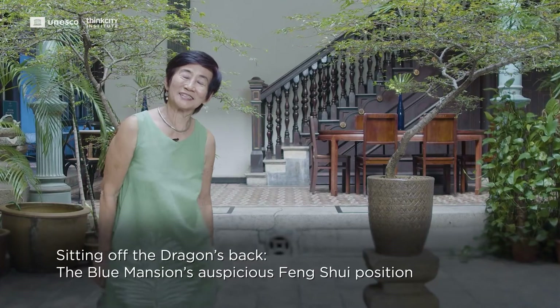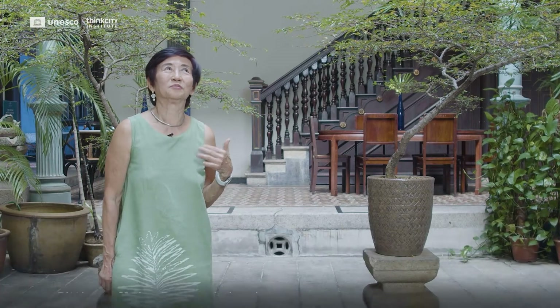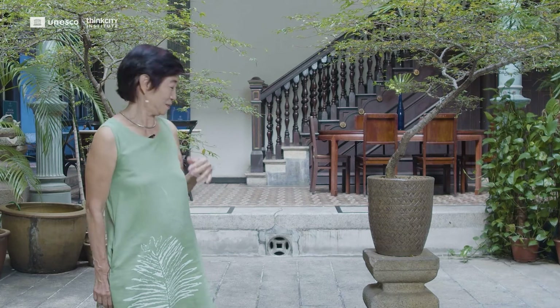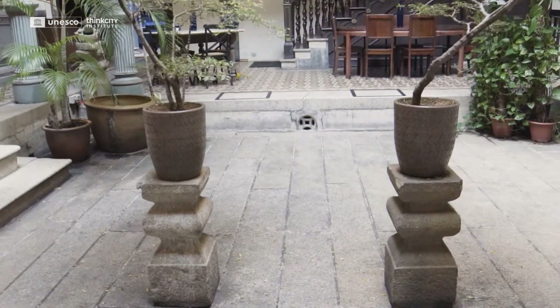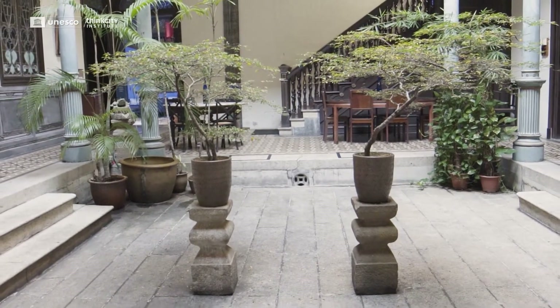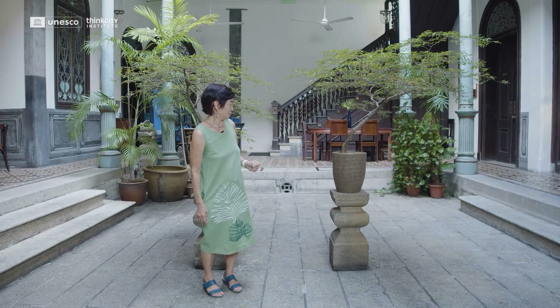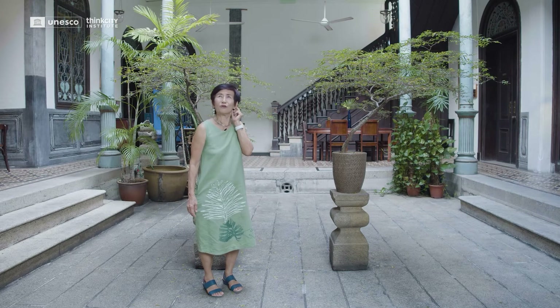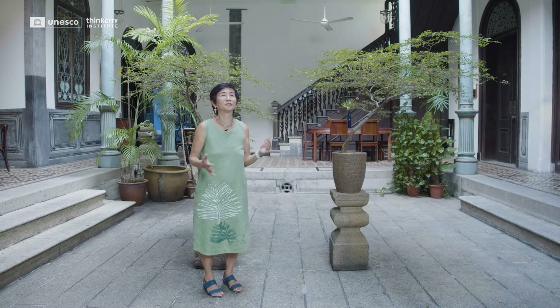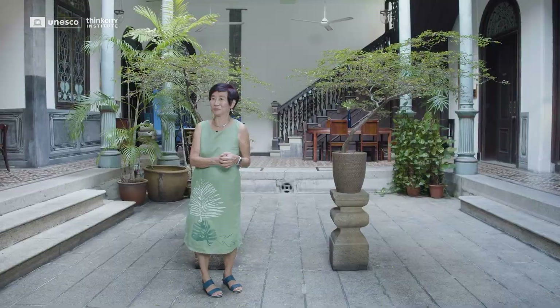I've often been asked what my favourite part of the house is, or what's the most important part. My answer has always been right here. It's called the chi point, the energy vortex of the house. The house originally was perfectly symmetrical from this point. We've had many feng shui conferences and feng shui masters who have visited, and they all swear that this is an incredible point.